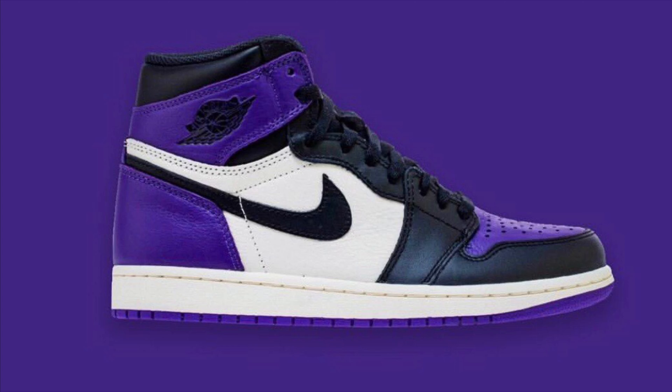My number 6 shoe for 2018 that I didn't get is the Air Jordan 1 Court Purple. I was able to get the Pine Greens, as you guys saw in yesterday's video. But the purple ones — after LeBron went to the Lakers, the hype on those just went through the roof. I had a girl at Foot Action trying to hold a size 11½ for me, but the raffle winner picked it up two minutes before 3 o'clock. So my number 6 shoe for 2018 is the Jordan 1 Court Purple.